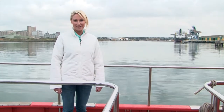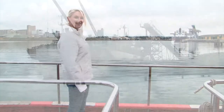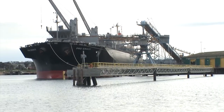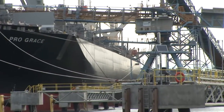Travelling further around the port we come to Corayokey. There are two wharves at Corayokey: Corayokey North and Corayokey South. Corayokey North is predominantly used by Midway for exporting wood chips in bulk carriers. The ships are loaded using a specialised conveyor system.